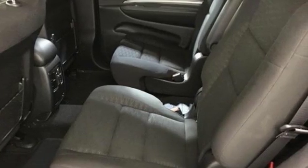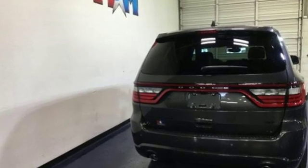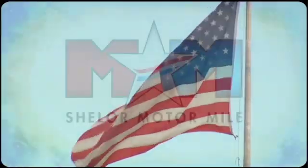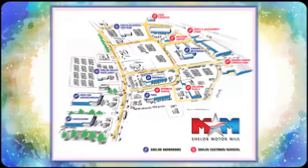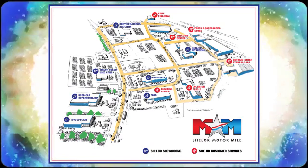Power, performance, passion — Dodge. There's even more to see in person. Take it for a test drive today. Come visit us on the Motor Mile where you're always a name and never a number. Call, click or stop in. We're conveniently located at 200 Motor Lane in Christiansburg, Virginia.